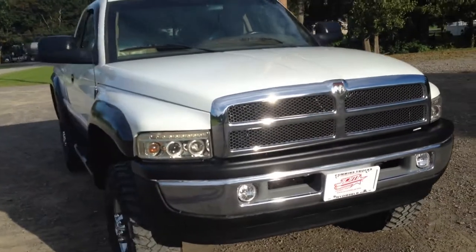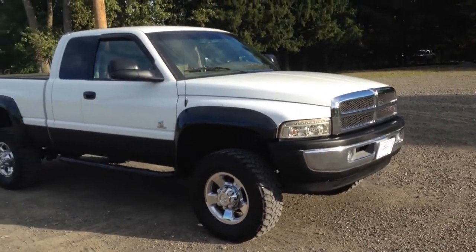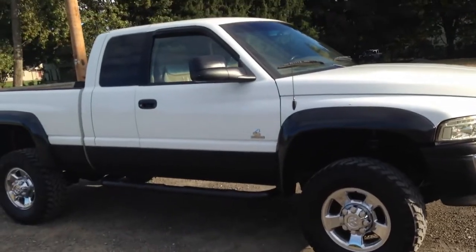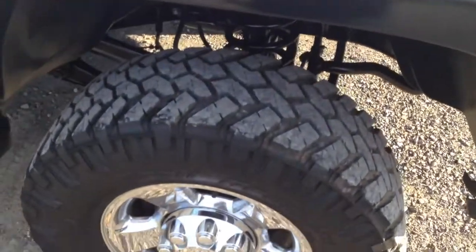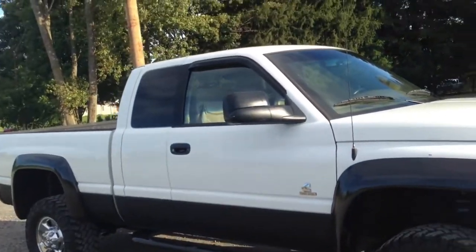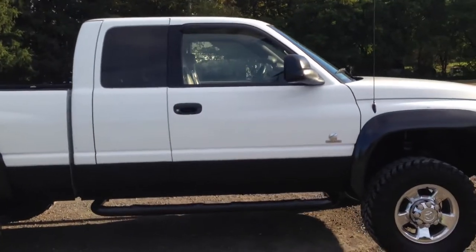Short bed Laramie SLT Plus Edition with leather seats from Utah — a west coast look. It's got the big fender flares, the rhino guard down the bottom, and some 17-inch chrome third-gen wheels with really nice Nitto tires. Two-inch leveling kit, tow mirrors, spray-in bed liner. 182,000 miles on this truck — Utah miles, right where you want to be.